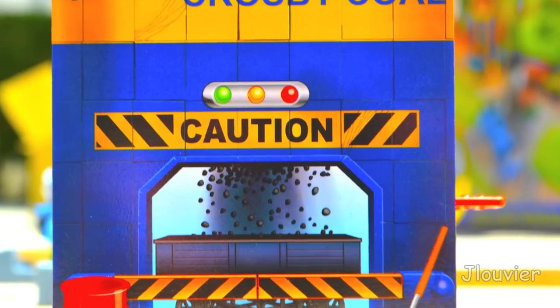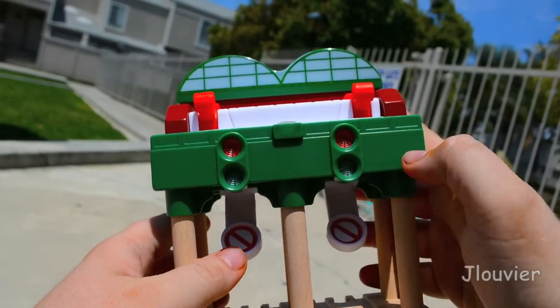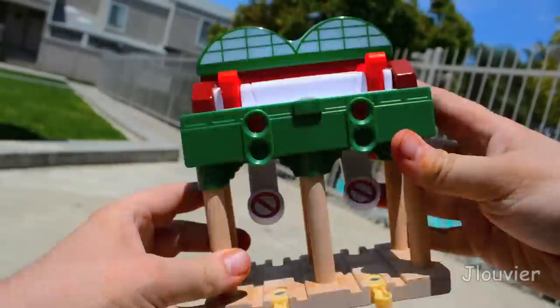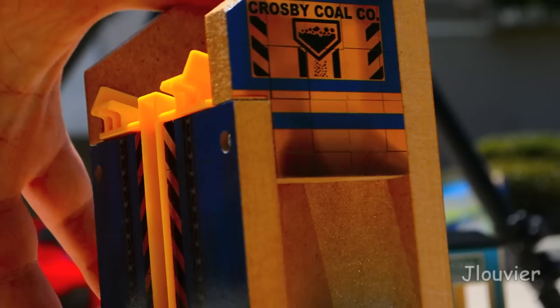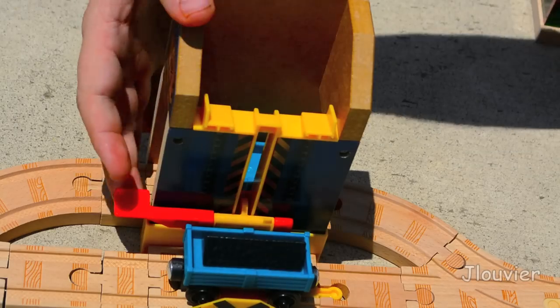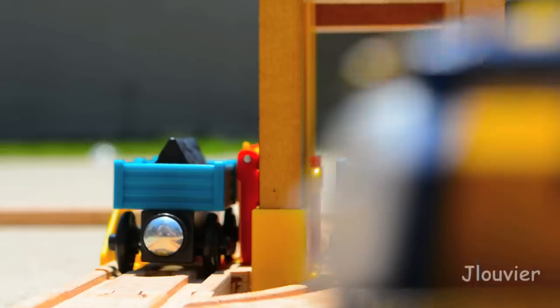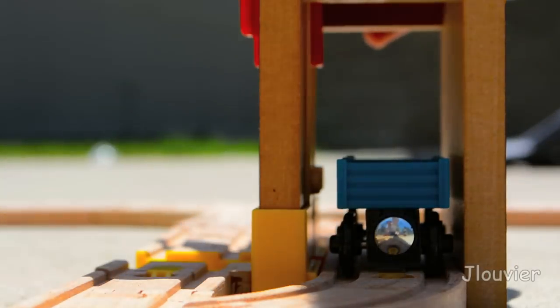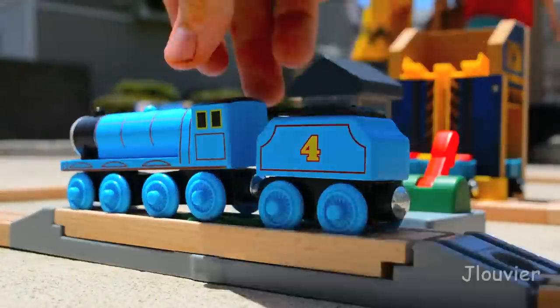A few other highlights of this set would be the lights and sounds mini version of Knapford station, which plays some decent sound effects of engines pulling up or passing through a station. We also have the coal loader that allows you to remove coal from a cargo and dump it into another cargo on another track. And finally we have this unique turn track that allows you to change the direction of an engine by flipping a switch — pretty cool.